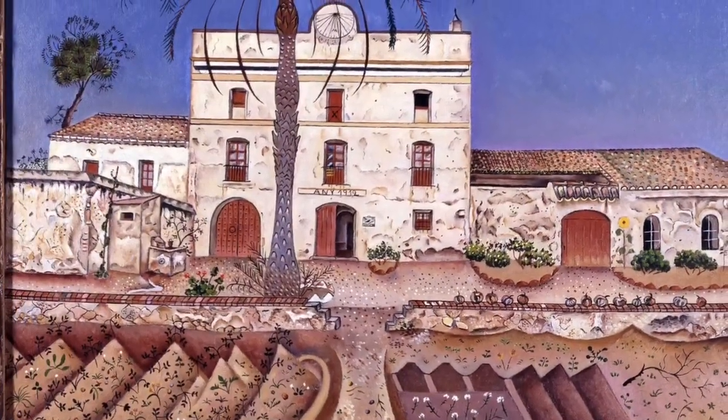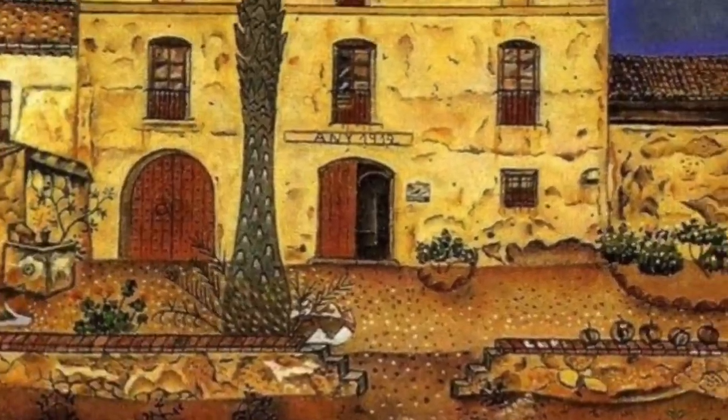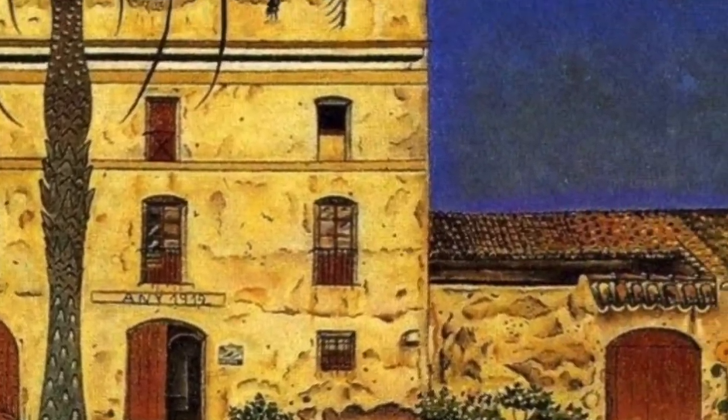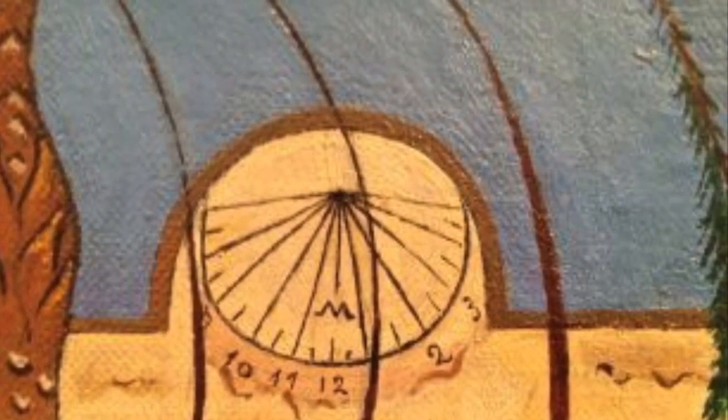Finally, this painting is considered to be of undeniable importance in the evolution of Miró's style, demonstrating a significant change with respect to his output immediately before.